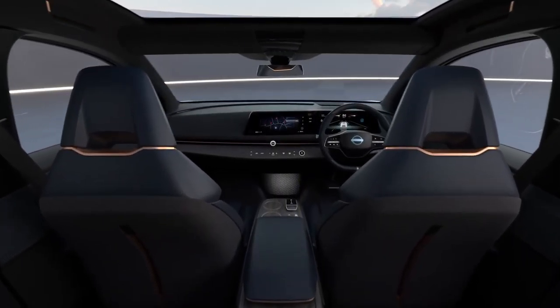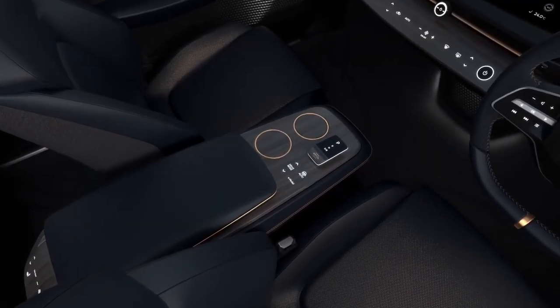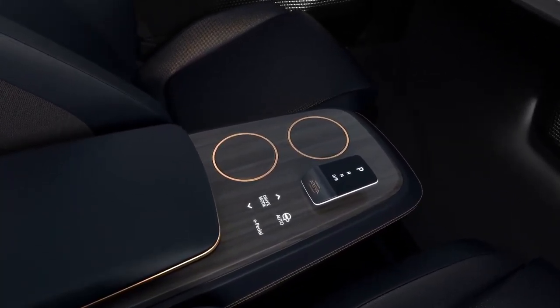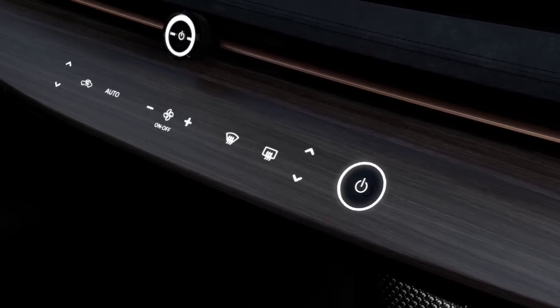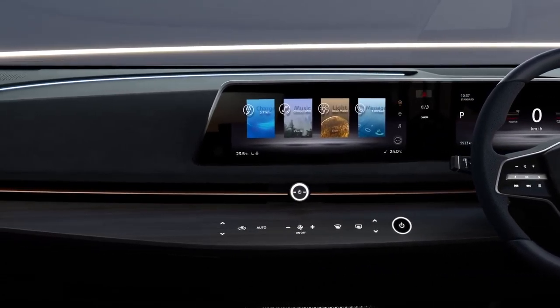When you're sitting in this Ariya Concept, we have this horizon laid out in front of you — all the technology right at your fingertips. All the buttons have a haptic touch; it's a seamless touch to the technology. Smartphone and car are connected.